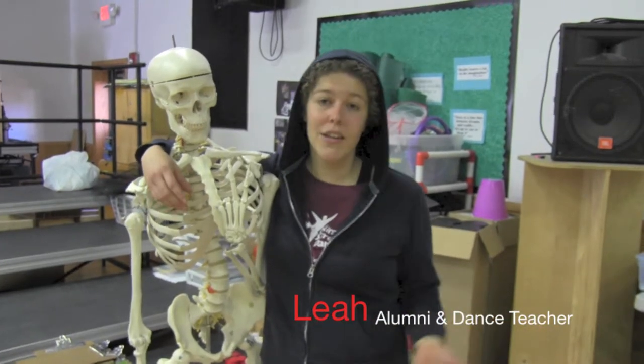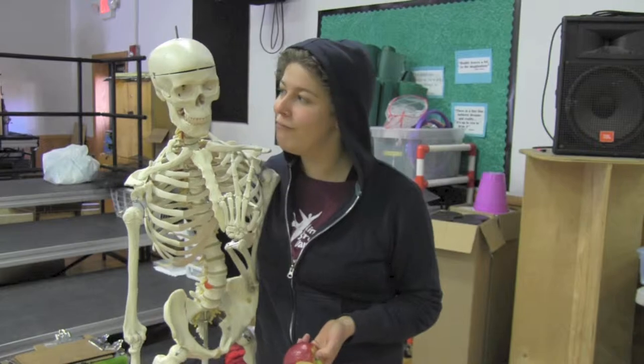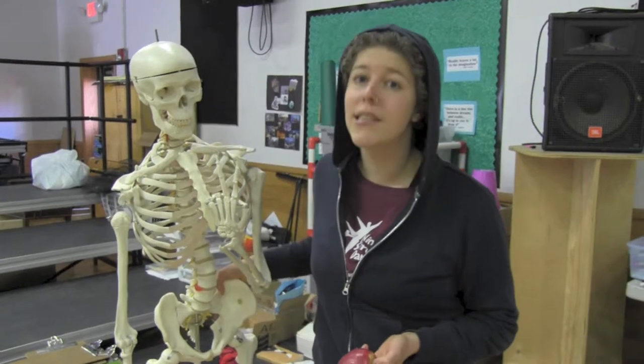One of the other challenges that we face here in the dance department and in theater in general is having space for all of our stuff — like our lovely Mr. Shivers here, who functions as a really great learning tool for our experiential anatomy classes and for our dance classes in general. The fact that the costumes have lived in my attic for 25 years is the only reason we have costumes, because the ones that lived in the back have already molded.